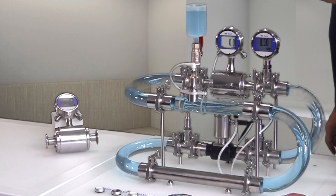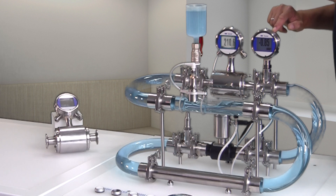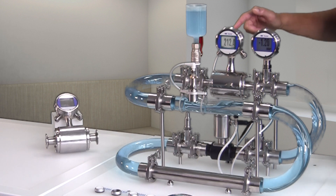Now comes the flow. The display shows the measured flow and here, right next to it, you see there is only a minimal pressure drop in the overall pipe system.